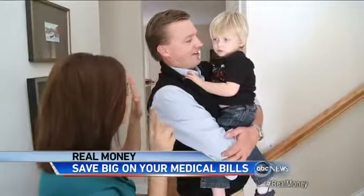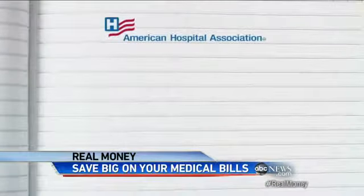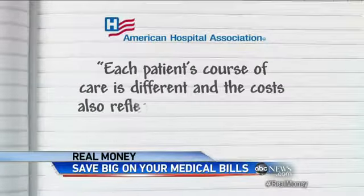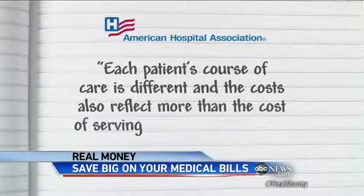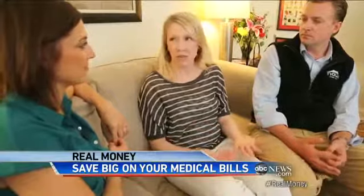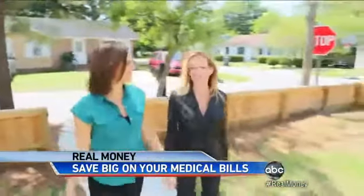In many cases, facilities can and do charge what they want. The American Hospital Association told ABC News each patient's course of care is different, and costs reflect more than just serving an individual patient. But there needs to be a menu — an MRI costs this, a CAT scan costs this, a tonsillectomy costs this. And it turns out patients now have more tools to fight back.